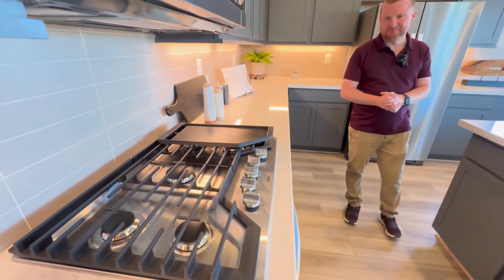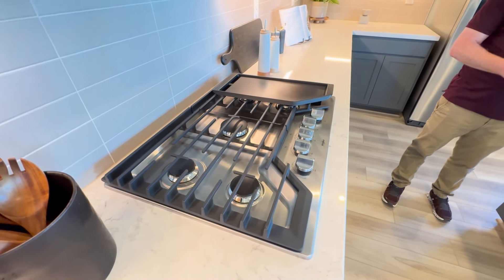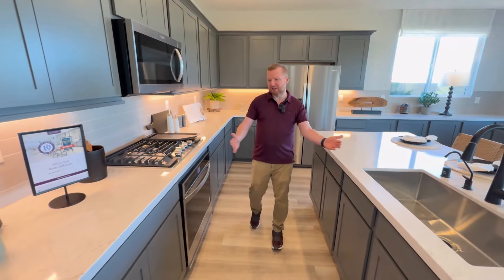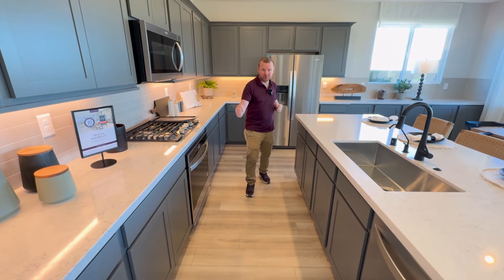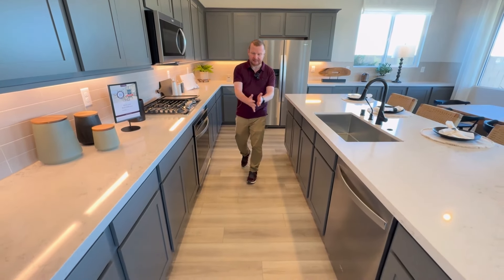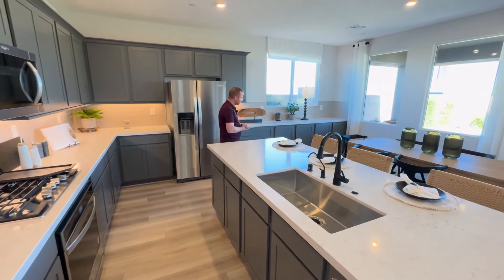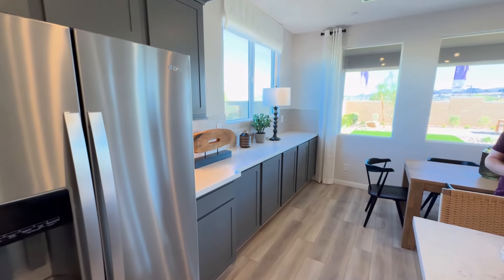Another cool thing is the gas stove. I like cooking with a gas stove — I prefer it over electric, and most of the new homes out here will have gas stove appliances. You can see the oven in the range right here. Sometimes you get homes that are quite cramped and you can't open your dishwasher, fridge, or oven. There's plenty of space here — a really good width. The cabinets wrap all the way around onto this side too, so plenty of storage space.